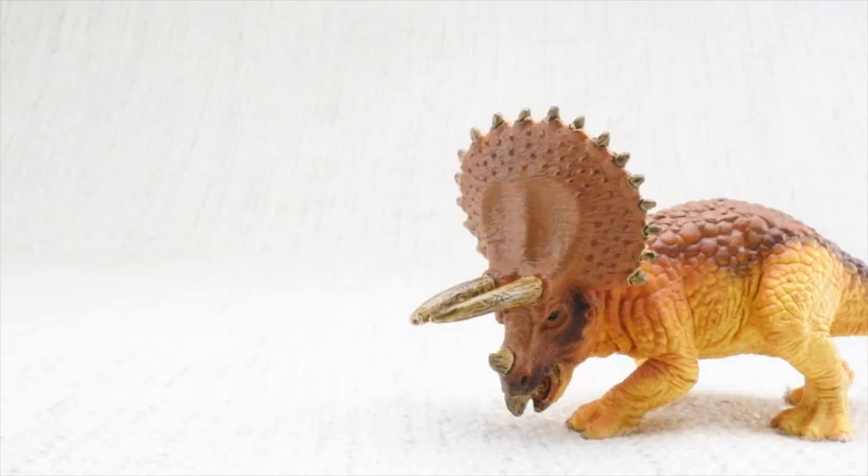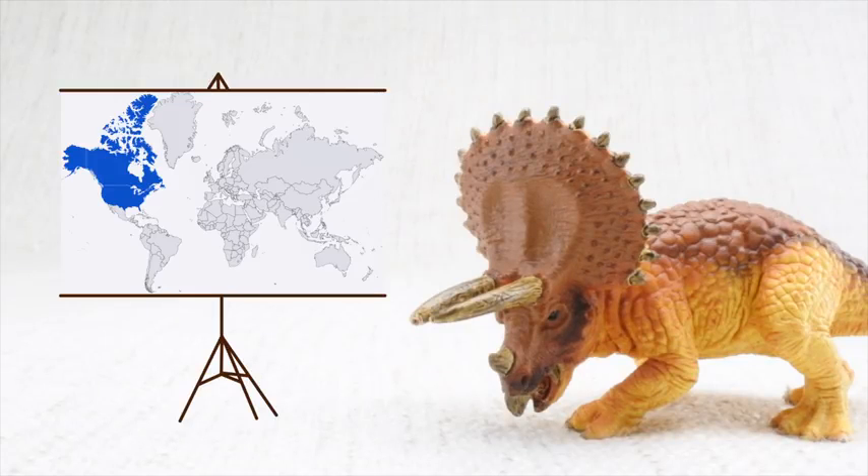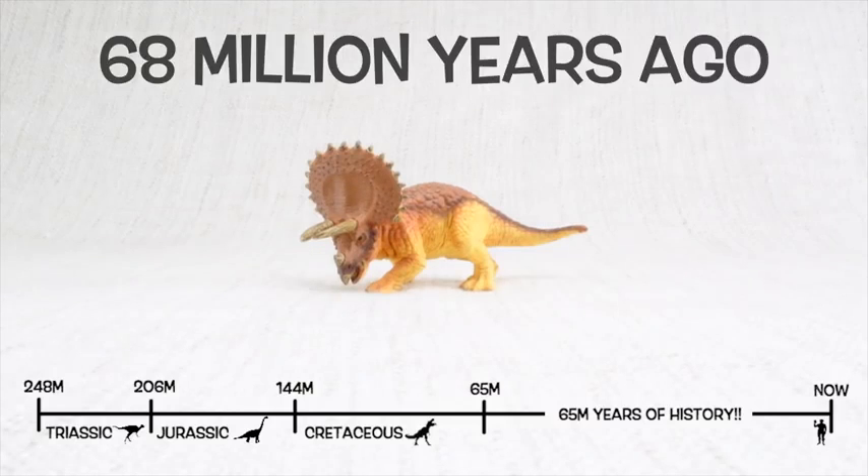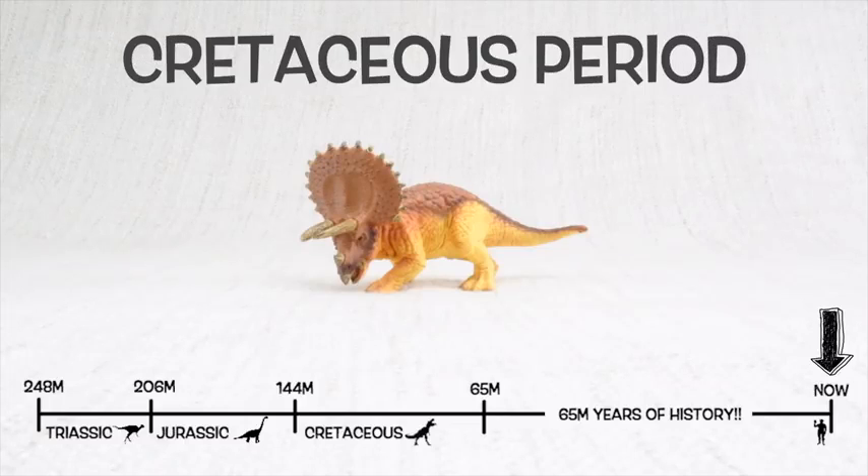Triceratops was found in North America. It lived about 68 million years ago in the late Cretaceous period.